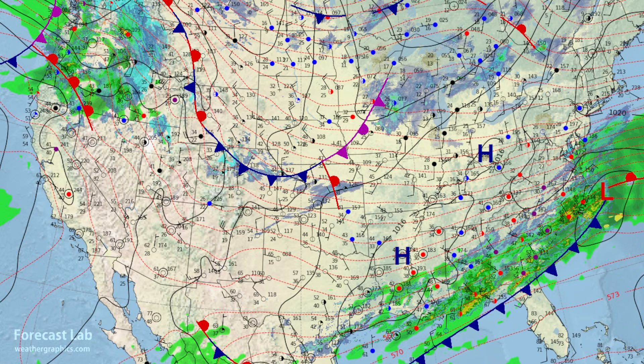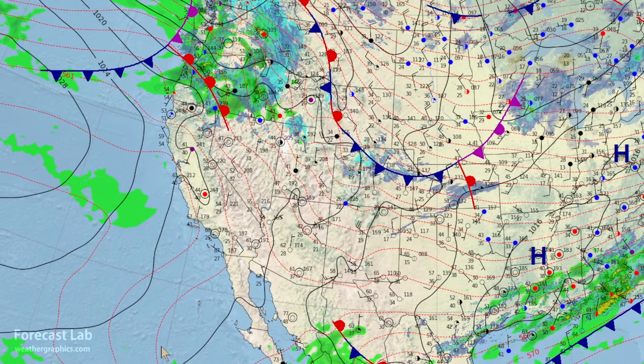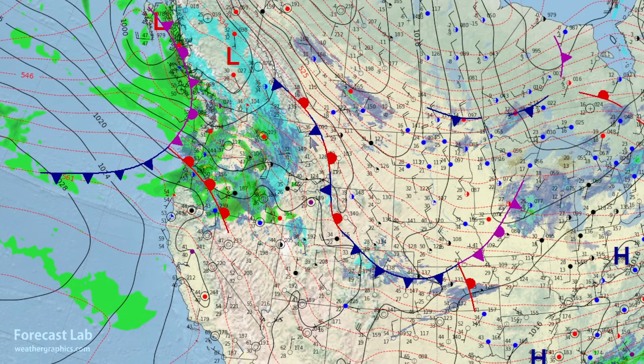Further out west, we have a new Pacific air mass moving in. There it is — the new Pacific weather system, the storm track coming in from the west. And there is our triple point, just west of Salem and Eugene.